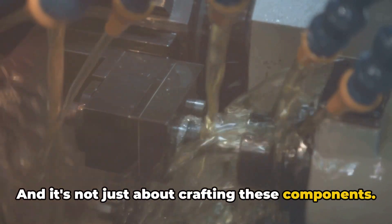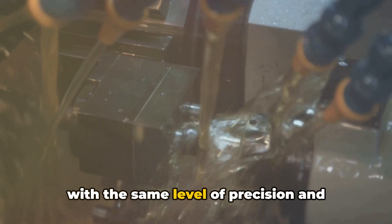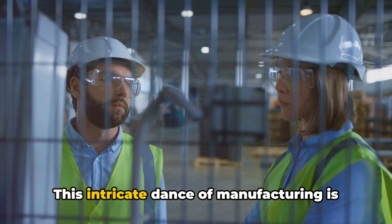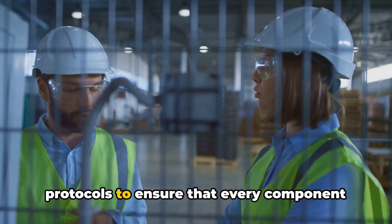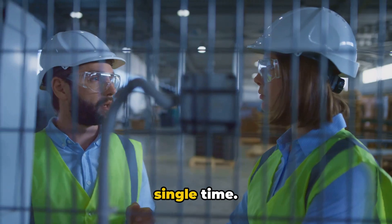And it's not just about crafting these components — it's about crafting them consistently, with the same level of precision and quality, time after time. This intricate dance of manufacturing is guided by stringent standards and protocols to ensure that every component performs exactly as it should, every single time.